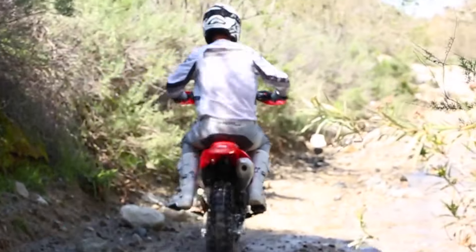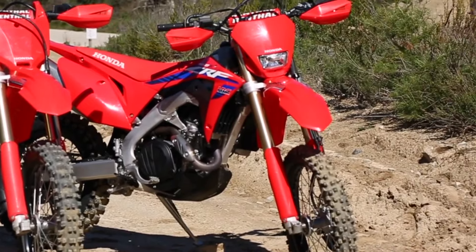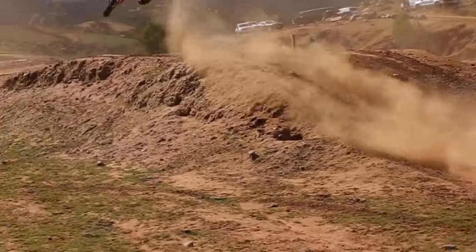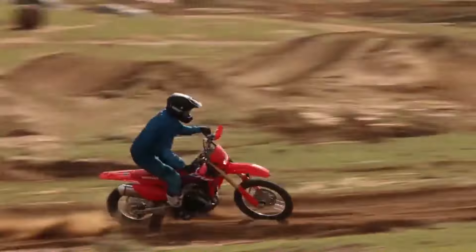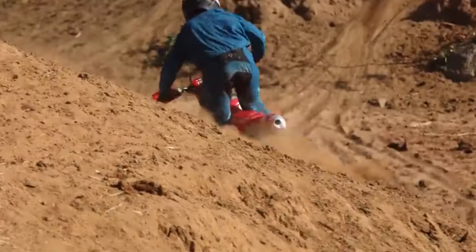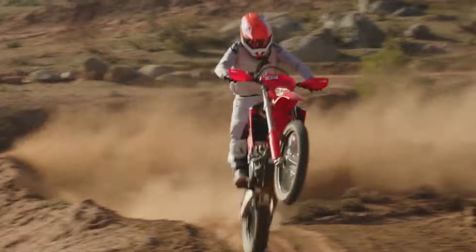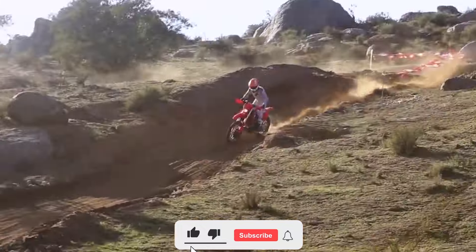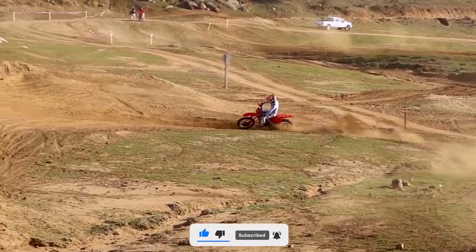The Honda CRF450X is a deceptively similar-looking cousin to the CRF450R motocrosser, but it is specifically designed for competition such as the Hare & Hound Racing Series and Baja 1000 cross-country competition. Both models share the Unicam engine architecture, but the X model takes it up a notch with a wide-ratio six-speed transmission, an off-road tailored chassis, and a host of specialized features. With extra gears compared to typical motocross bikes, this bike offers versatility for various terrains, from rock crawling to high-speed desert runs.